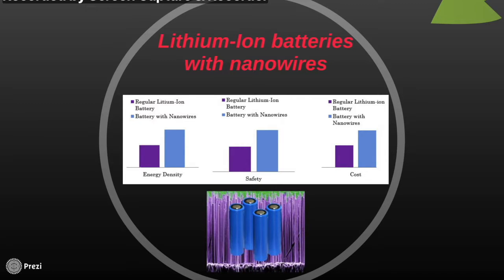Nanowires for batteries have some advantages and some disadvantages. As Fiona mentioned, nanowires are extremely small. This leads to an increased surface area and subsequent increased conductivity rate. The materials used can store up to 10 times more lithium, leading to a larger energy density.